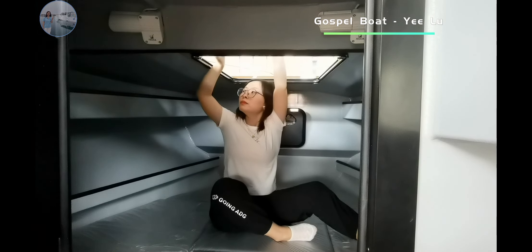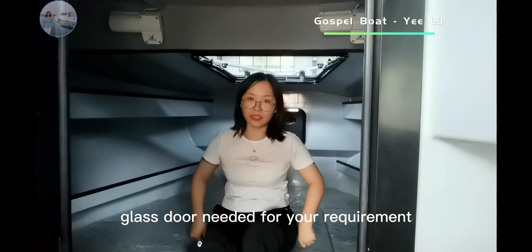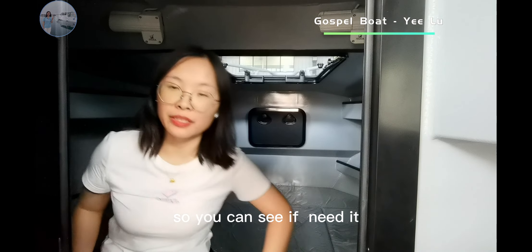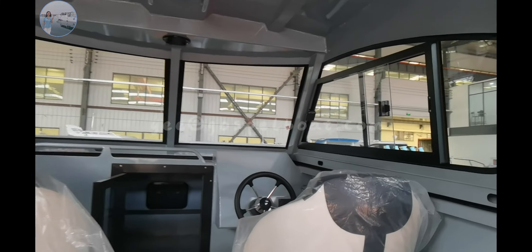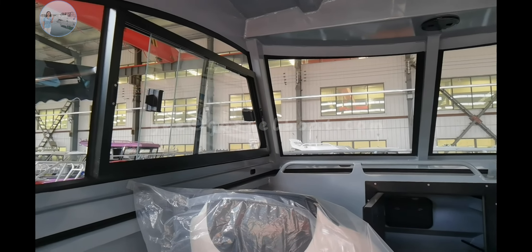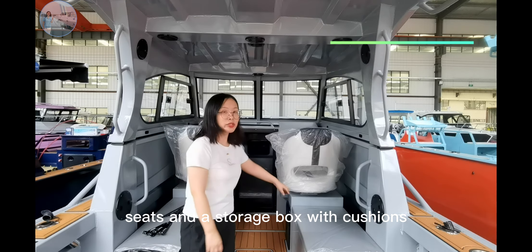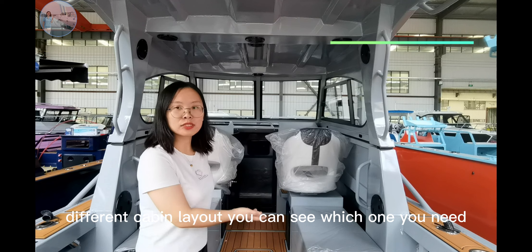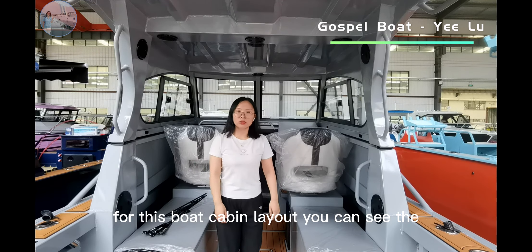There is a skylight in the front so you can have fresh air. The glass door is per requirement. There is also a marine toilet as an optional accessory. For the cabin layout there are two seats and a storage box with cushions, and we have other options including a fridge and hand basin.